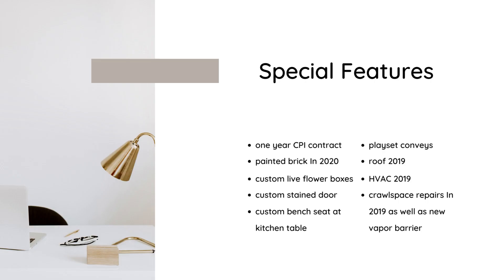The first things to note are some special features in the home. There is a one-year CPI contract that is transferable to the buyer — the buyer would be responsible for paying for the terms of that contract. That beautiful white painted brick was updated just in 2020, as well as those flower boxes, which are made to hold live flowers, plants, etc. That wood-stained door was custom-made, as well as the bench seat you'll see in the kitchen.